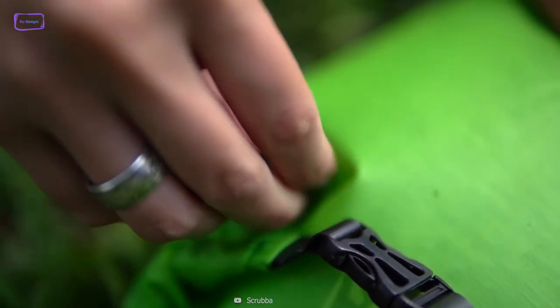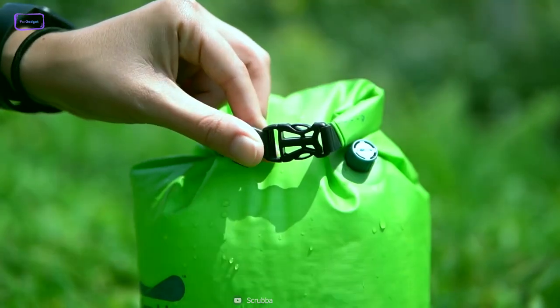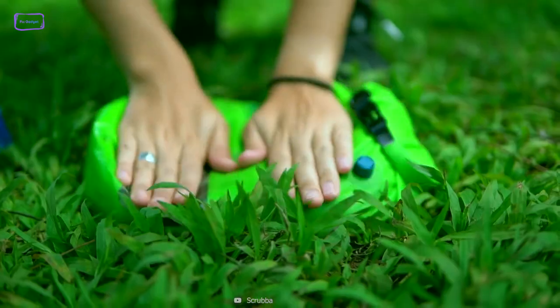Whether you're camping in the wilderness or staying at a remote cabin, the Scrubba Wash Bag is an essential tool for staying clean and comfortable.